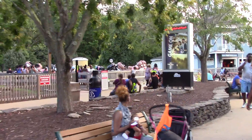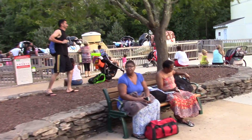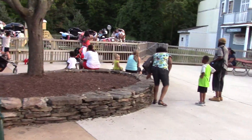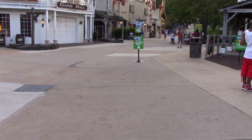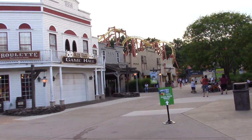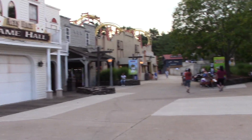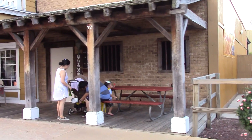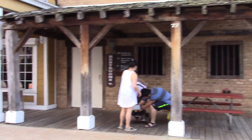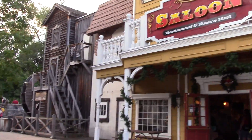There's a cow ride off to the left, which is a pretty cool looking attraction because you're in cows. We've got a game hall and the Territorial Jail, which is actually the restrooms. And then there's the Crazy Horse Saloon.